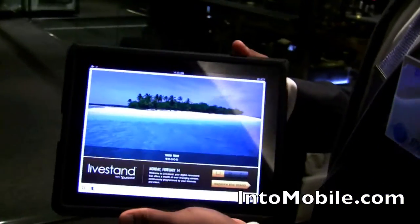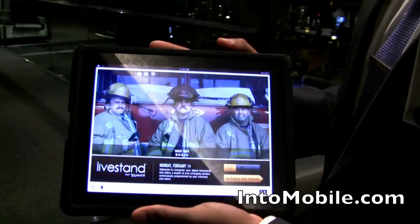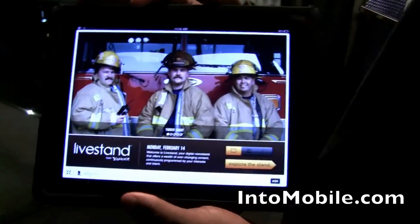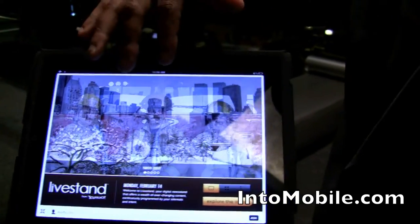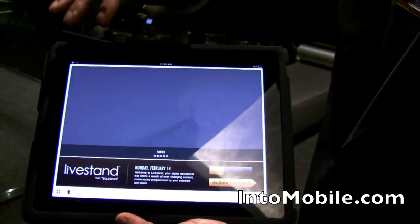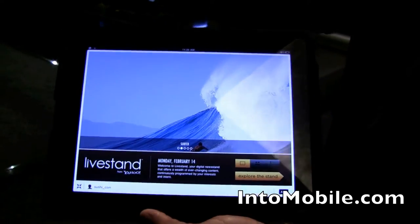So this is what we call LiveStand from Yahoo. It's a new content platform that allows content publishers and advertisers to reach consumers in a new, more compelling way. What we're looking at right here is one of the front pages of Yahoo today. We're initially going to start with our own content first, but over time we're going to add more content publishers.